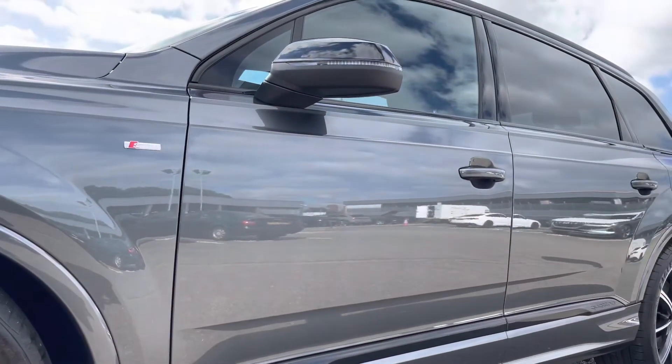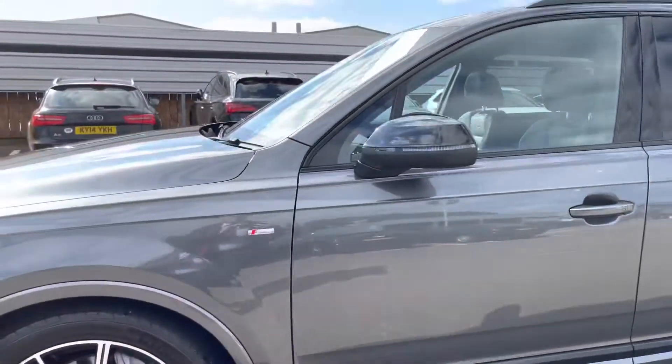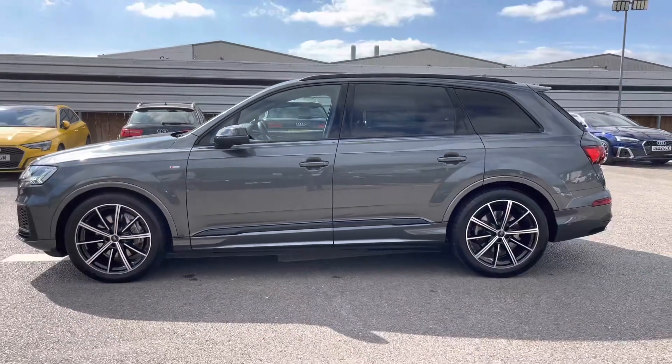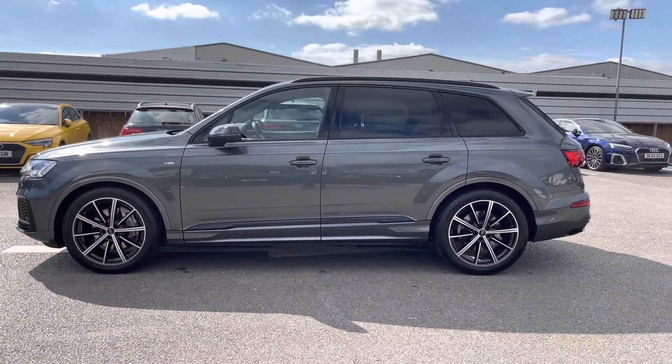As we look up we have the door mirrors, and as we step out of the vehicle we have the black roof rails and the rear privacy glass, which gives the rear passengers extra privacy on any journey.